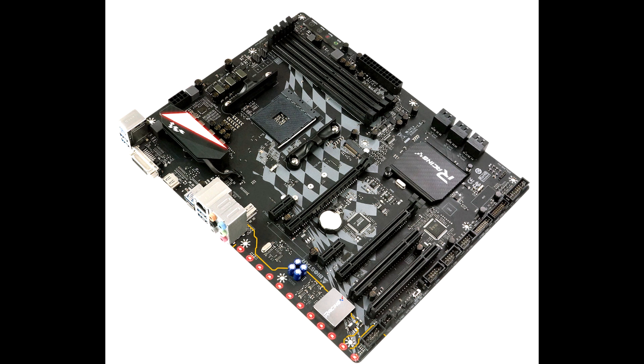The lone network interface is a 1 Gbps port driven by a Realtek Dragon LAN chip. The onboard audio solution is powered by an entry-level Realtek ALC892. Other legacy connectivity includes a PS/2 combo port and a serial COM header.